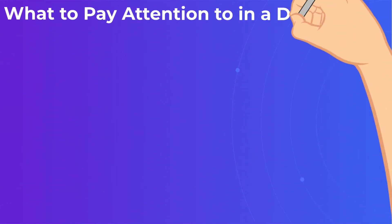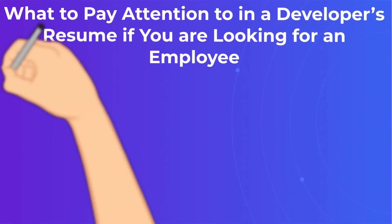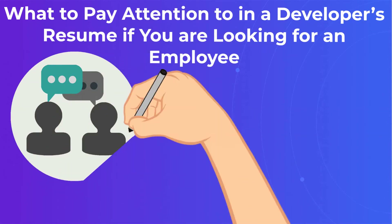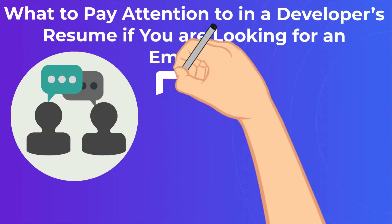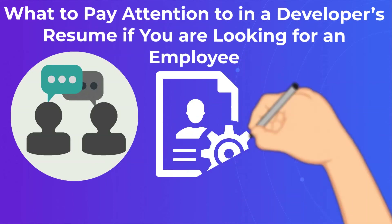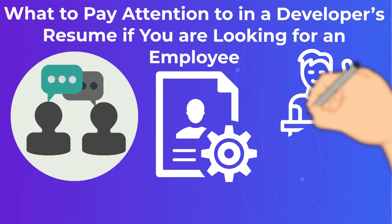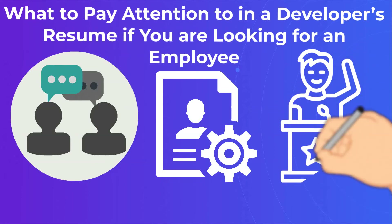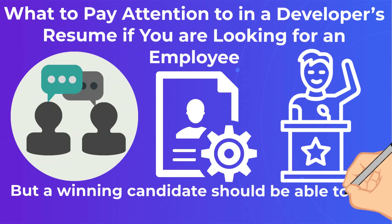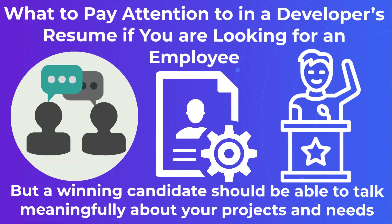What to pay attention to in a developer's resume if you are looking for an employee? Look for developers who appear to have a true passion for what they do and are always willing to learn new platforms, languages, and frameworks. Most of all, make sure to interview your next Node.js developer in person or online. Any candidate can look good on paper and have an ideal Node.js developer resume sample, but a winning candidate should be able to talk meaningfully about your projects and needs.